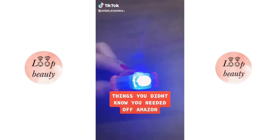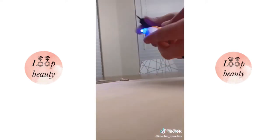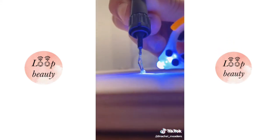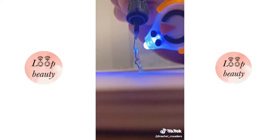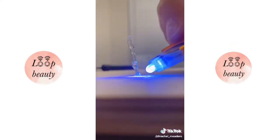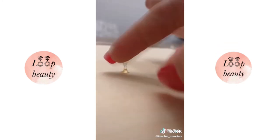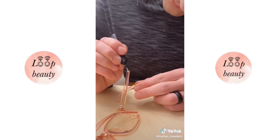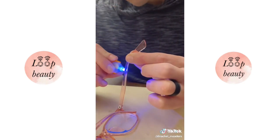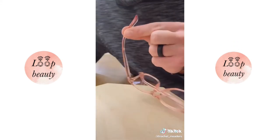Things you didn't know you needed off of Amazon. If you've never seen liquid plastic bond two things together in just four seconds, your mind's about to be blown. This is an LED liquid plastic welding kit that can fix and repair almost anything normal glue cannot. You squeeze out the liquid plastic, but it doesn't harden until it's exposed to the UV light on the other side of the pen. You can fix phone chargers, broken toys, jewelry, glasses, or your favorite heels. The liquid plastic will never dry out and cures in just four seconds.